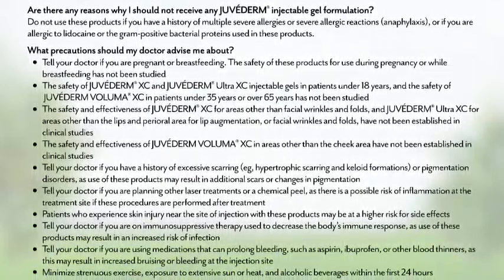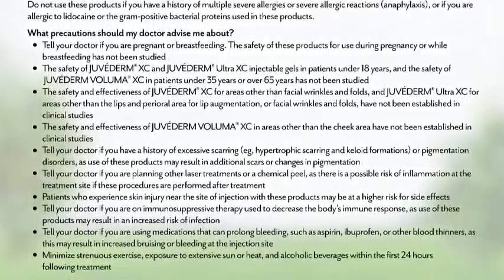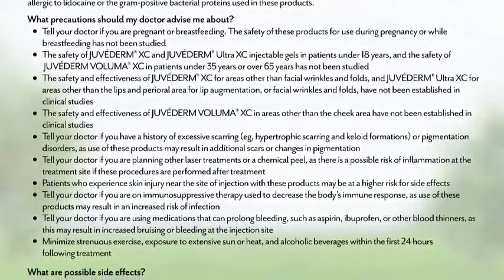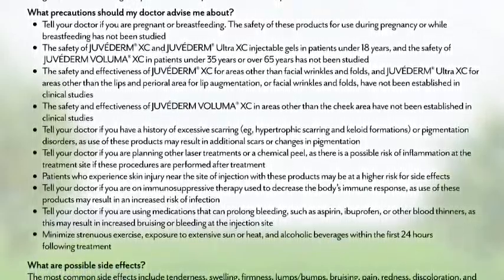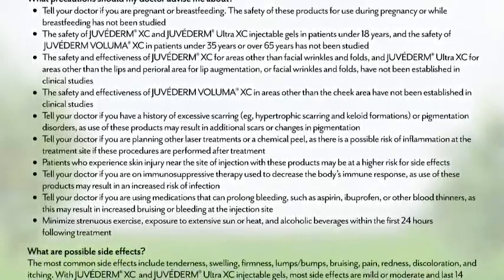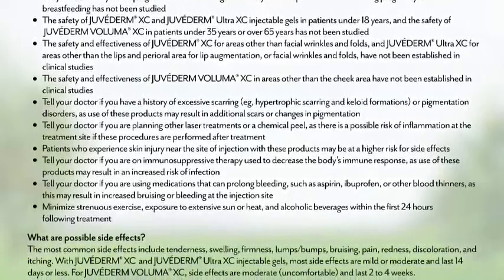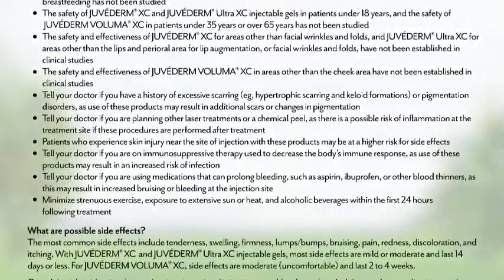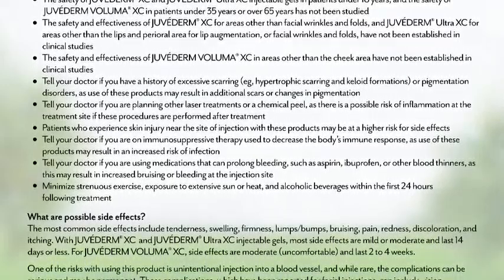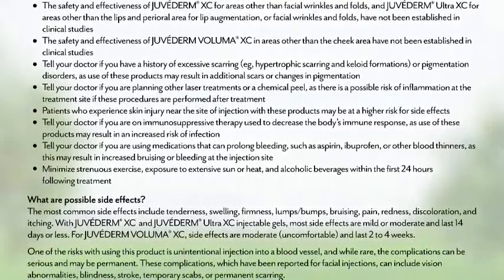Tell your doctor if you are on immunosuppressive therapy used to decrease the body's immune response, as use of these products may result in an increased risk of infection. Tell your doctor if you are using medications that can prolong bleeding, such as aspirin, ibuprofen, or other blood thinners, as this may result in increased bruising or bleeding at the injection site. Minimize strenuous exercise, exposure to extensive sun or heat, and alcoholic beverages within the first 24 hours following treatment.